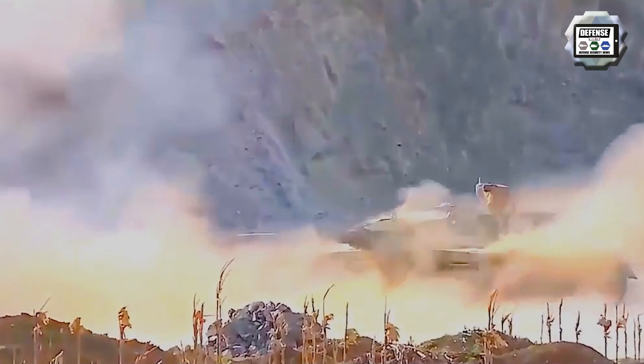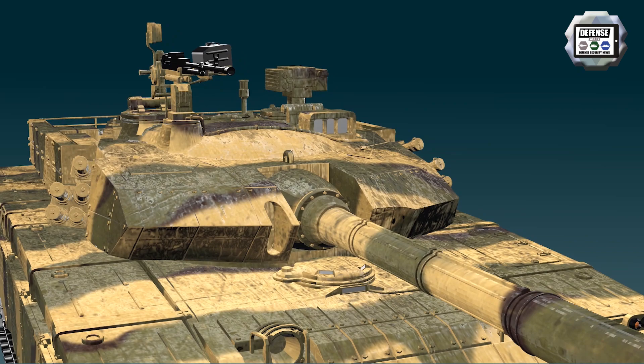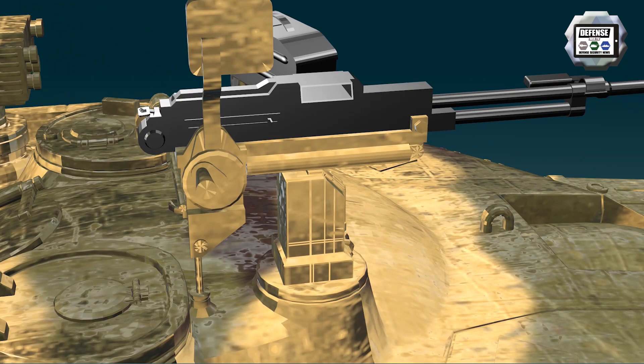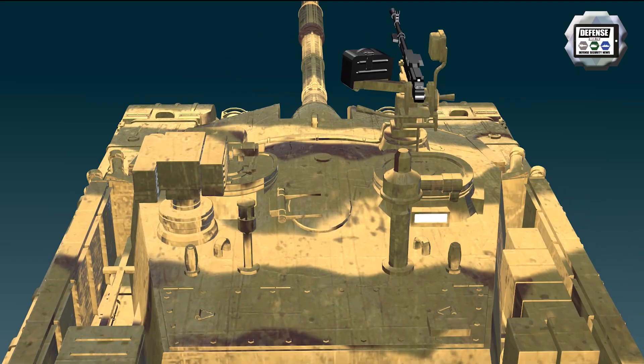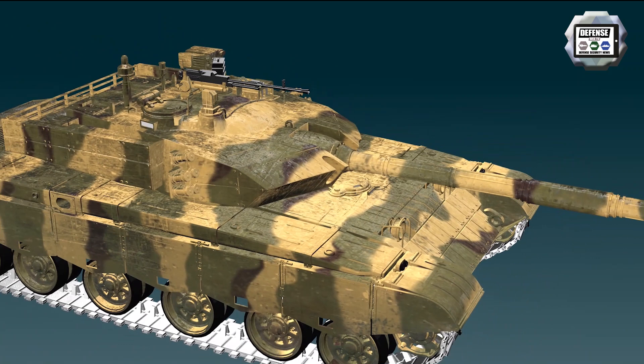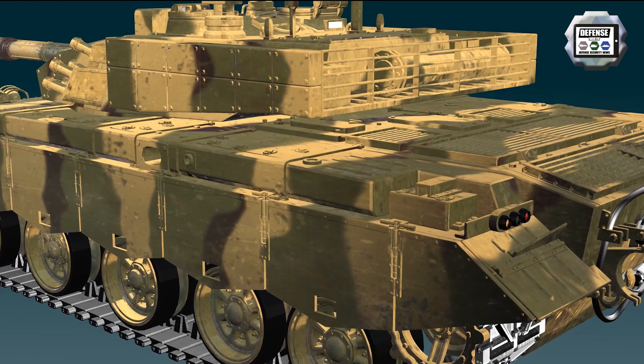More recently, an improved tandem HEAT warhead has been developed by Russia to defeat tanks protected by explosive reactive armor. A total of four missiles are normally carried in the tank. The secondary armament includes a 7.62 mm coaxial machine gun mounted on the right side of the main gun and a 12.7 mm heavy machine gun mounted on the commander's cupola. Five smoke grenade launchers are fitted on each side at the front of the turret. The tank benefits from composite armor over the front hull and turret, providing higher protection against anti-tank guided missiles and rockets, as well as a new explosive reactive armor able to defeat the new generation of tandem warhead anti-tank missiles.